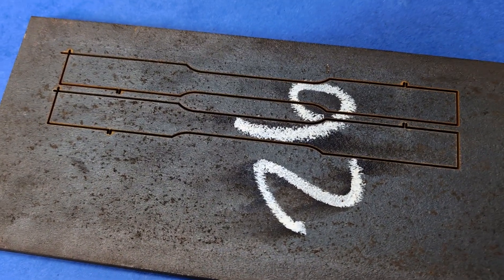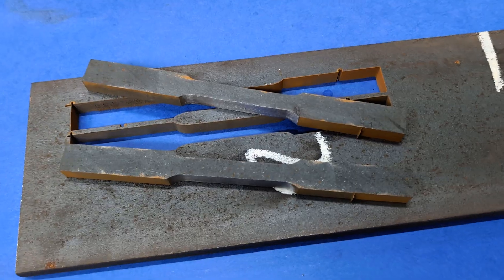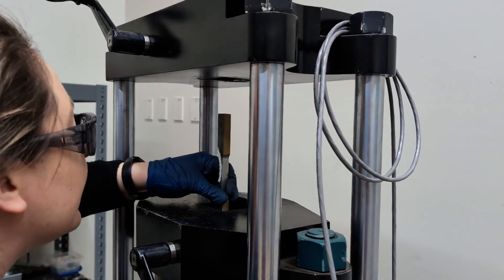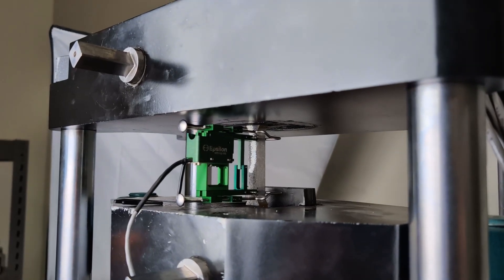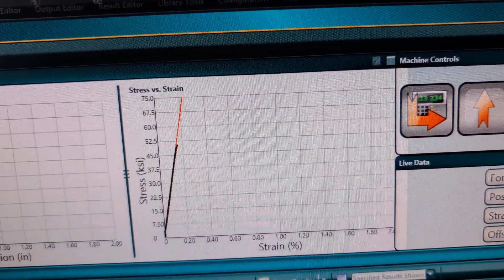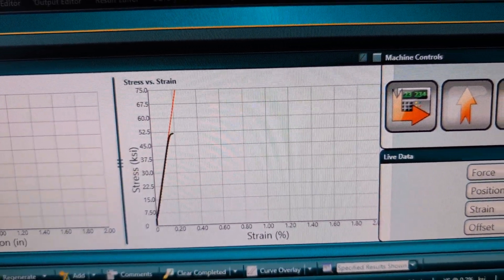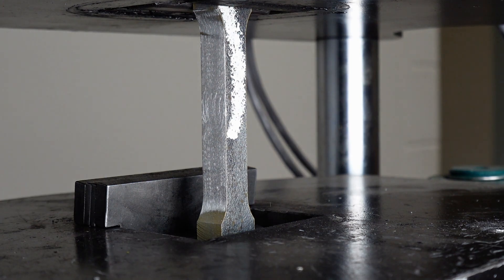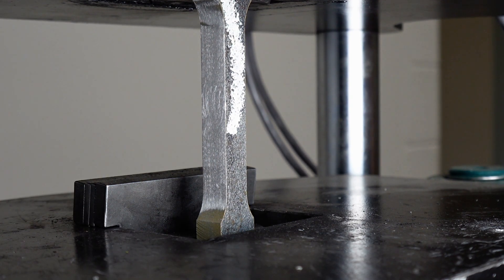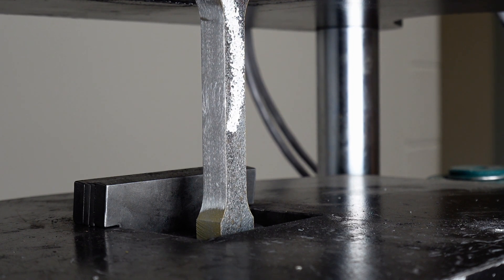We determine the strength of steel by cutting and machining samples from the steel we're interested in, putting them into a tensile tester, and slowly pulling it apart, measuring the resistance the steel puts up to being pulled apart. The stronger the steel, the more it resists being ripped into two pieces. Now, tensile testing is very slow, and even though I've accelerated here at 10 times, you're going to notice it's a very, very slow test.